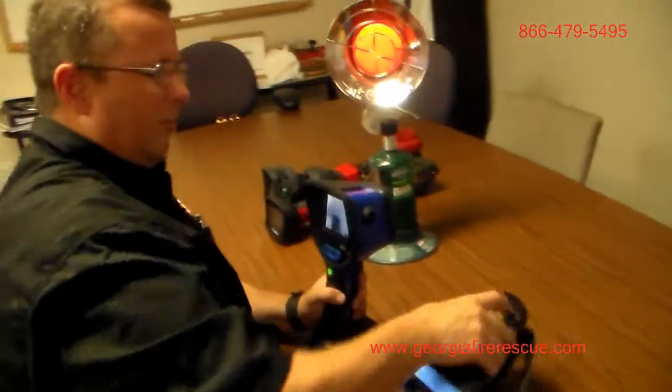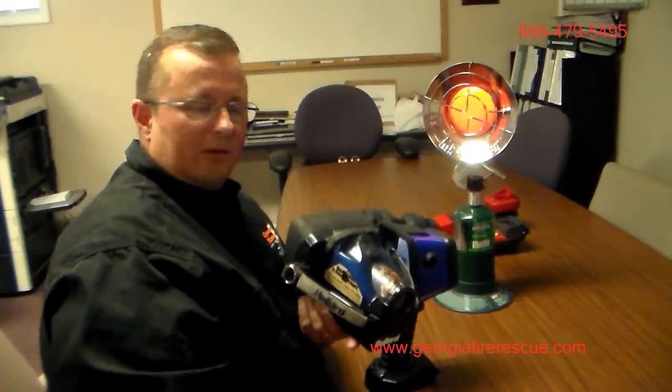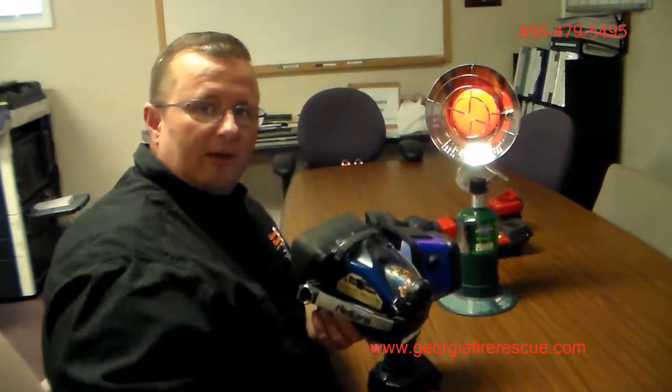So if you have any questions on this or want to know more about thermal imagers, of course we are the Bullard dealer in this area. Give us a call, and we'll talk to you later.